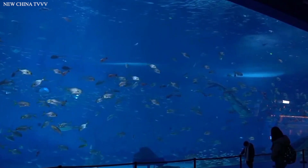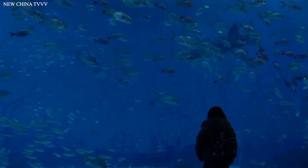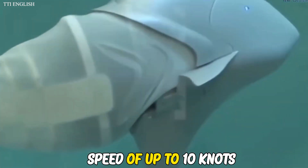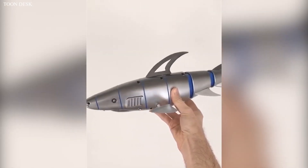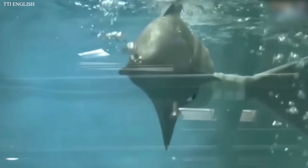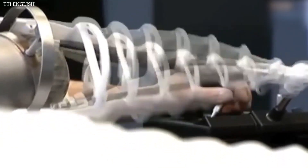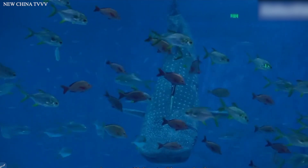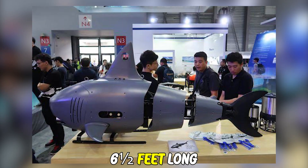Number 8: RoboSharks. This robotic shark is a bionic underwater robotic platform developed in China. It is capable of moving at a speed of up to 10 knots. The model has a moderately realistic body that makes it look just like a real shark, and it uses an artificial tail fin to move. Thanks to this, the robot moves very fast and is also completely silent. It is about 6.5 feet long.